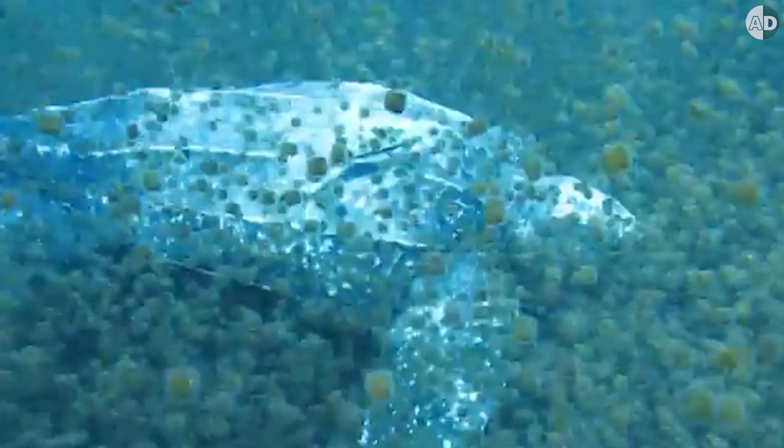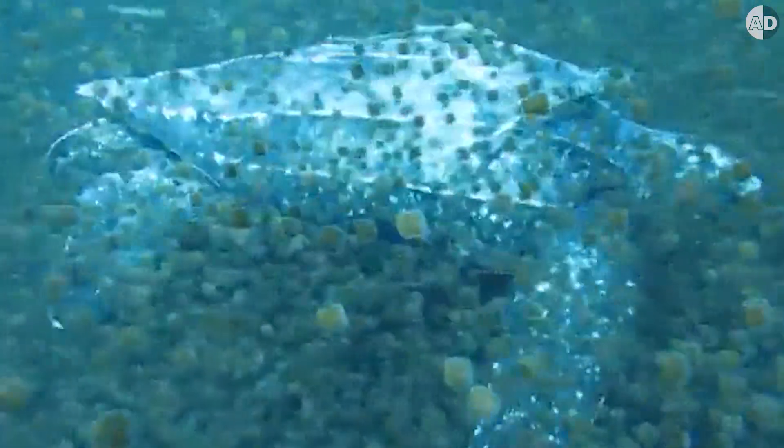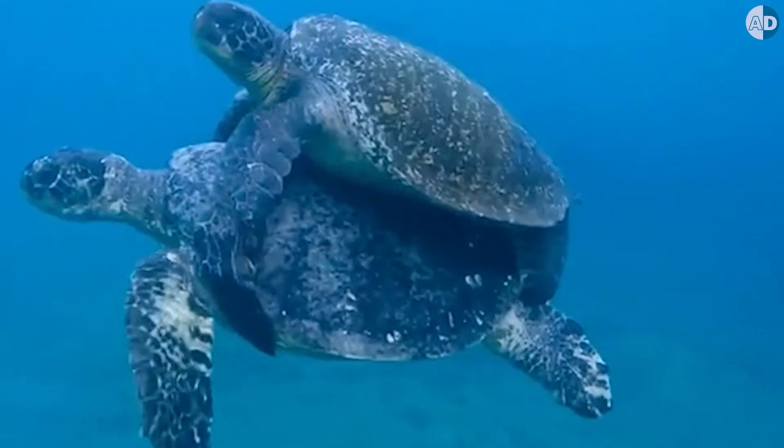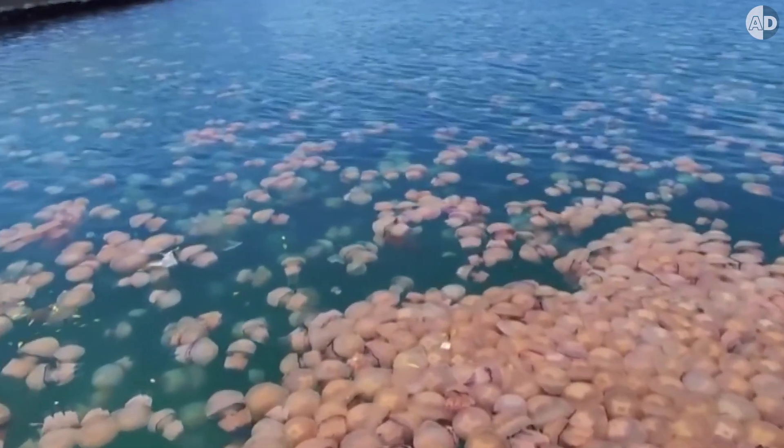But at the same time, they are covered in a thick layer of mucus, so they keep the turtle safe from the stinging cells of jellyfish. With these creepy papillae structures, the leatherback is one of the few predators that can control the jellyfish populations.